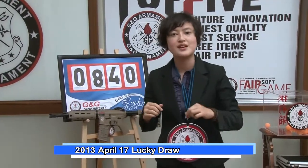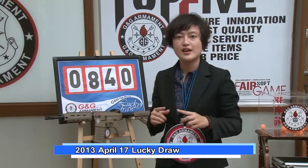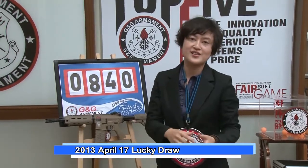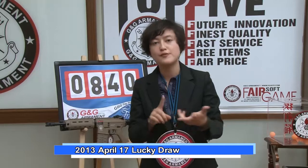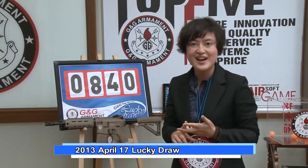Remember to register now and join our lucky draw for next month and the next six months. And follow us on G&G TV, Facebook, and the official website. Don't miss any news from G&G. See you next time. Bye!